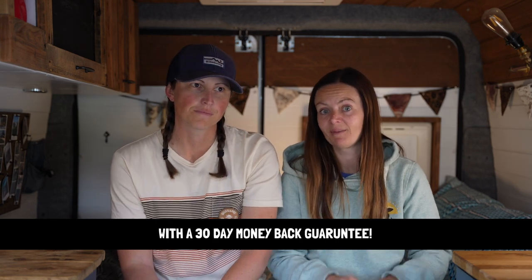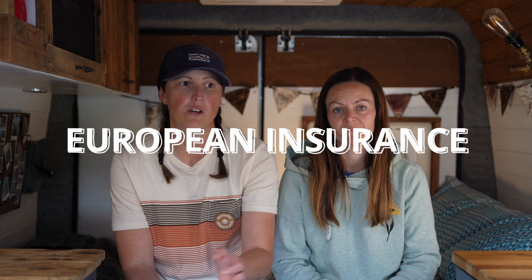For the van: European insurance is vital — you cannot travel without it. We get it on our UK policy, asking for 365 days of European cover when we renew. Some insurers only offer 90 or 180 days, so ask the question upfront. If your policy doesn't cover enough days, you can buy separate European insurance from specialists — companies like Adrian Flux or Brentacare who specialise in motorhomes and campervans.